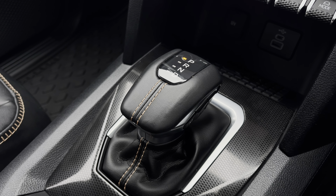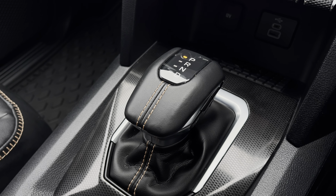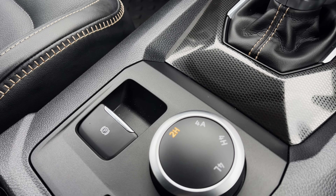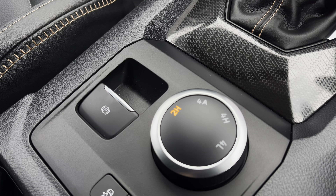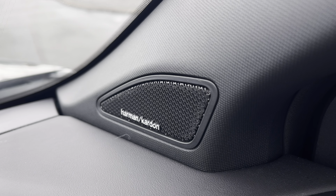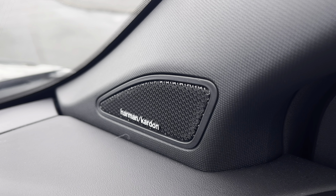Just behind there you have your automatic DSG gear selector, and behind that your dial to control your driving modes, as well as your fully electrically operated parking brake. This vehicle also benefits from the Harman Kardon sound system. Above the driver and passenger seat you have your emergency e-call system located in the centre.